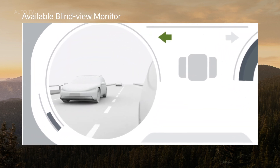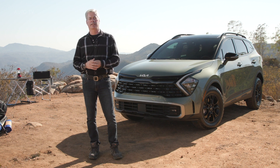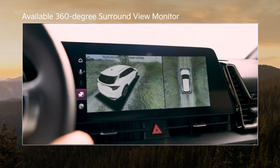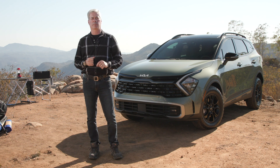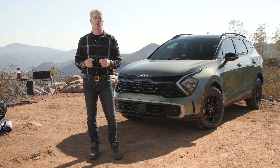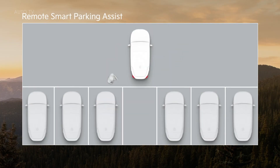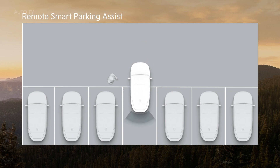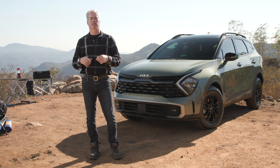Sportage also adds some great new available parking tech. There's a 360-degree surround view monitor, which is a big help when parking in tight spaces. Or you can use remote smart parking assist — let's say you need to squeeze between two full-size pickups. You can position your vehicle, step out, and use your key fob to move your Sportage forward into the space. Later on, you can back it out the same way.